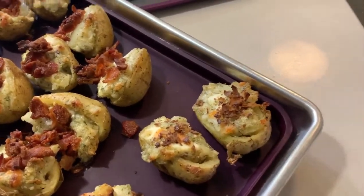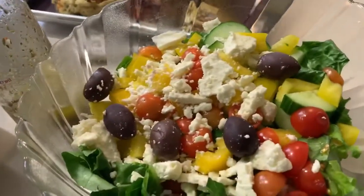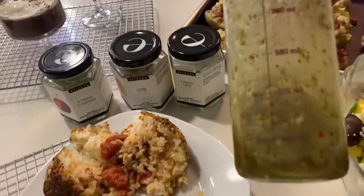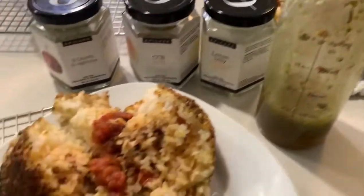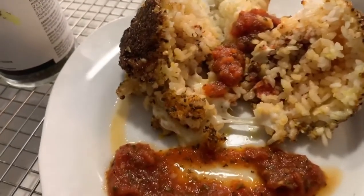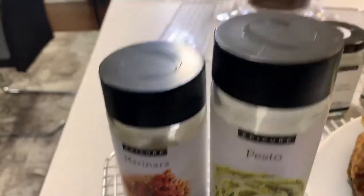And these here are the ones made with the better than bacon, which is our pinto beans. Moving along, we've put together our Greek salad — delicious! Our Greek dressing: look at all those flavors in there. We've done that with our Greek dressing mix, olive oil, and white balsamic. There are rice balls with mozzarella and marinara sauce, flavored with our pesto and marinara.